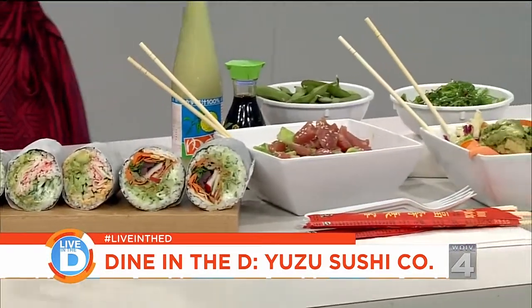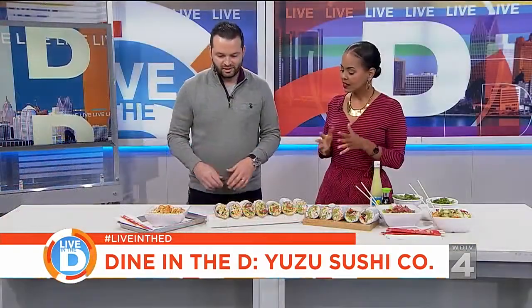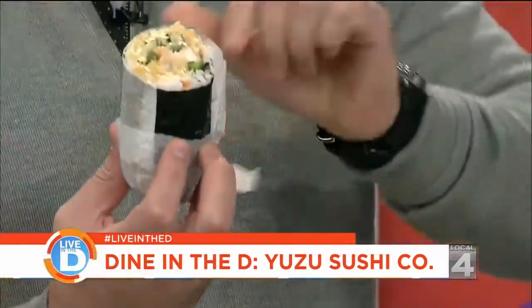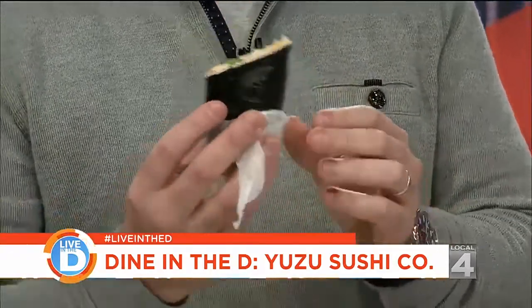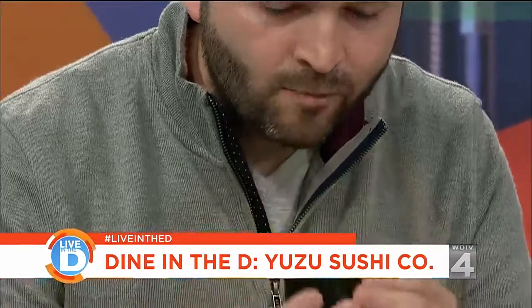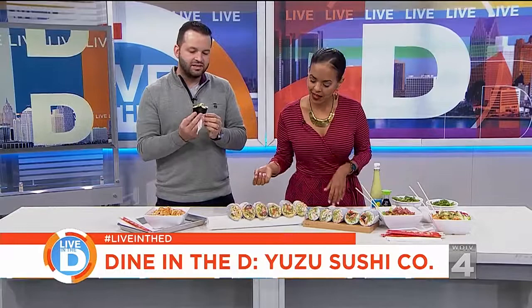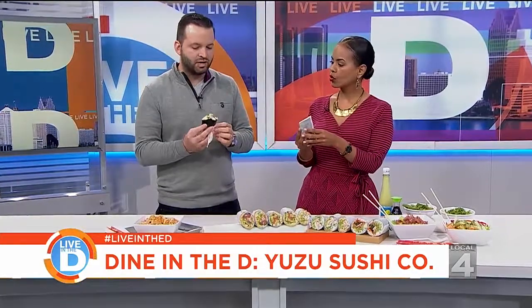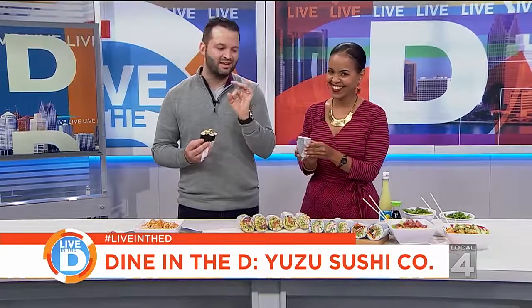Is there a trick to eating a sushi burrito? Because I've had these before and made a mess every time. Well, they're really big. This is our Ava burrito — one of our top sellers. This is how you eat it: you kind of just unwrap the deli paper on the outside a little bit, just as if you were eating a regular burrito. You don't want to unwrap the whole thing — then you just take a bite. I think my mistake was taking all the paper off.